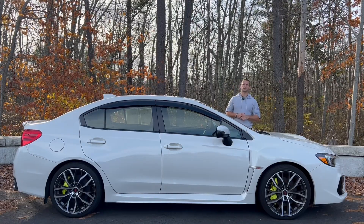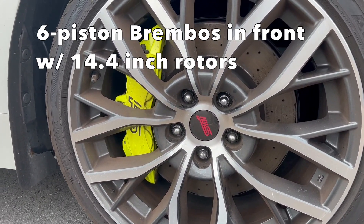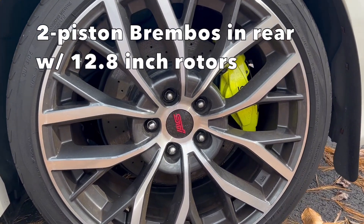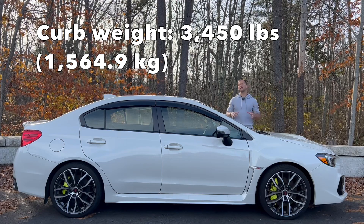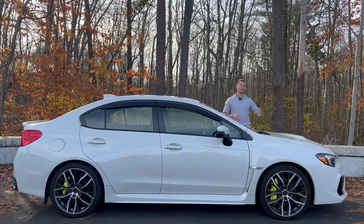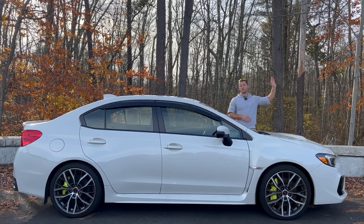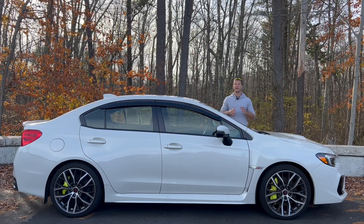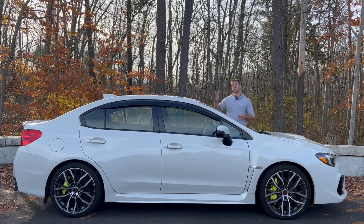Some more performance specifications of the 2021 STI include six-piston Brembo brakes up front with 14.4-inch rotors and two-piston Brembo brakes in the back with 12.8-inch rotors. The curb weight is right around 3,500 pounds, which is about 250 pounds more than previous generations like the Bug Eye, the Blob Eye, and even the Hawkeye of last decade. The STI also gained some length in wheelbase, from 100 inches up to 104.3.